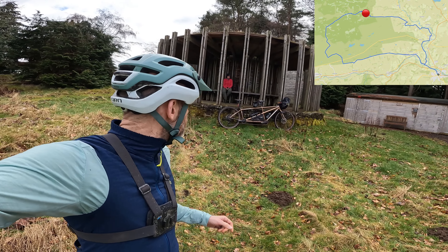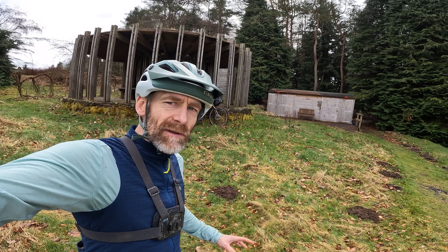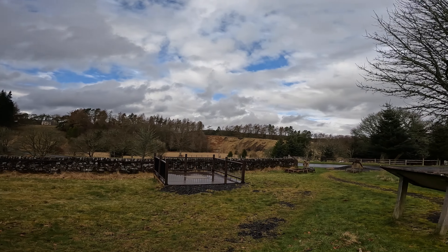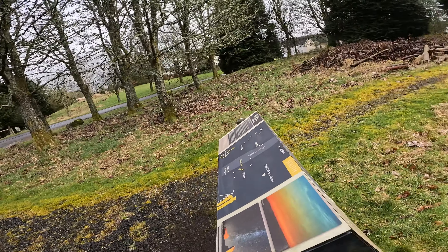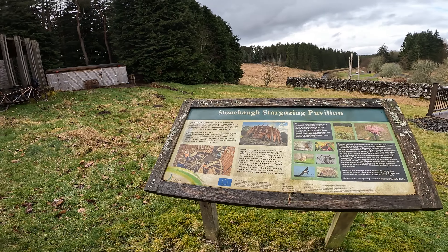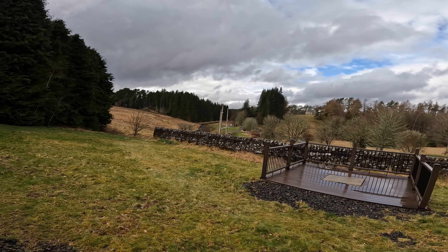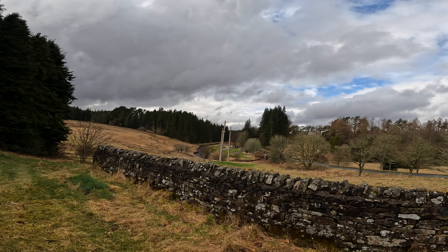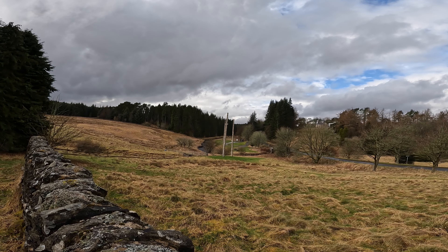We've just stopped for our picnic in Stonehaugh, about 30km into the route. If you want to split this route into two, there's a campsite here with wind turbine and solar power — nice and eco-friendly. This whole area is the centre of a protected dark skies area, with displays about constellations and what you can see at night. This is the Stonehaugh Stargazing Pavilion — also very suitable for sandwiches! And over here are the Stonehaugh Totem Poles, put up by a local carpenter back in the early 90s, which they refresh every now and again.